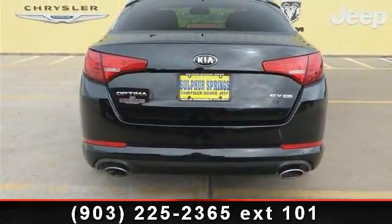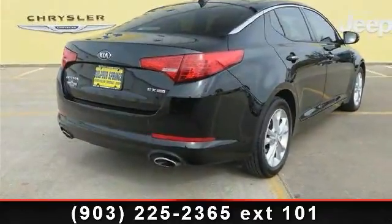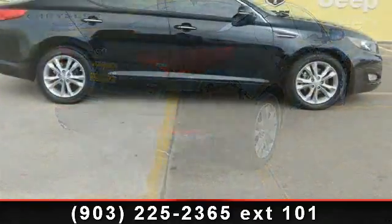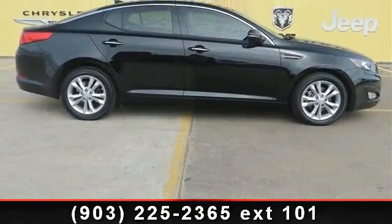trip computer, cruise control, CD player, engine immobilizer, keyless entry, rear bench seat, and passenger illuminated visor mirror. Low mileage is an important factor in your purchase and this vehicle delivers a low